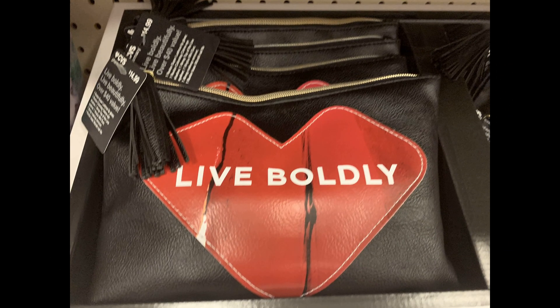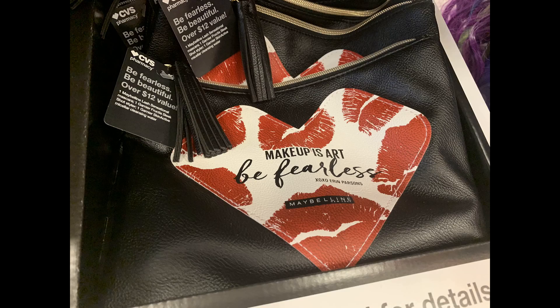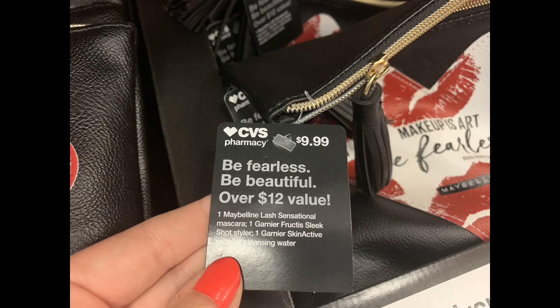At my store I noticed some different makeup bags. One is retailing for $14.99 and includes a Revlon lipstick, Revlon Colorstay Cream Eyeshadow, and a top-of-the-line Almay eyeliner among other products. They also had another makeup bag priced at $9.99, said to be over a $12 value, containing a Maybelline Sensational Mascara, a Garnier Fructis Sleek Shot Styler, and a Skin Active Micellar Cleansing Water. These are smaller sizes, but hopefully we can get a good promotion on these soon.